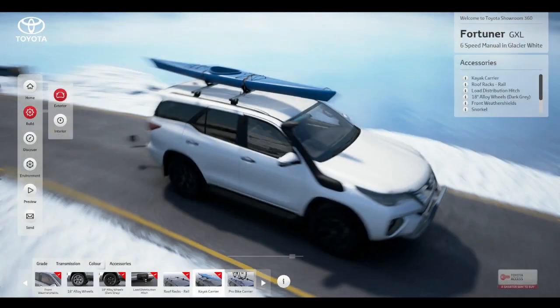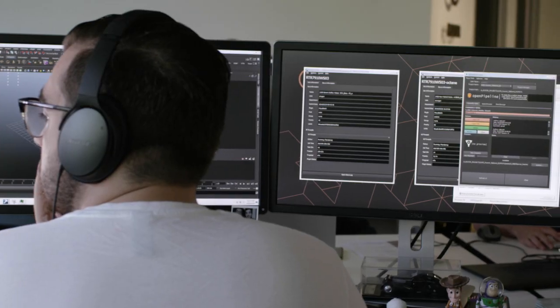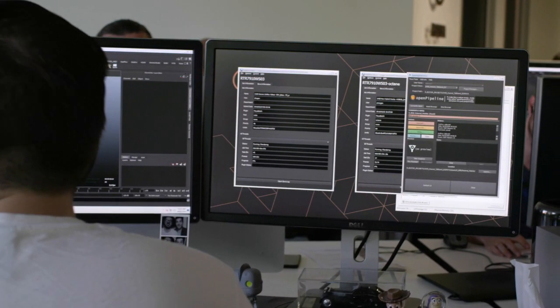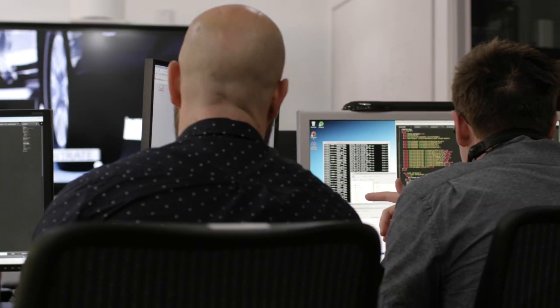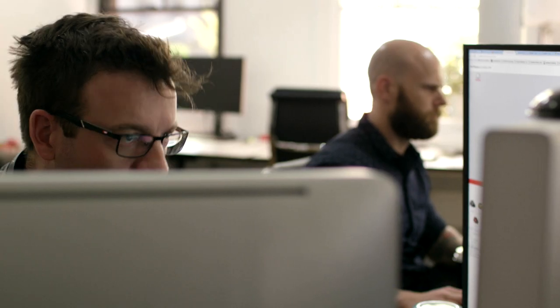Midway through 2015, after more than 10 months of development, we decided to move the entire project onto Unreal Engine 4. Changing engines mid-project was something we were considering but weren't entirely comfortable with. Moving to Unreal, we actually got a prototype done in about a week.